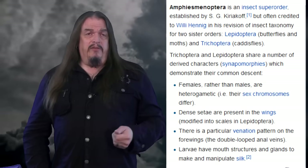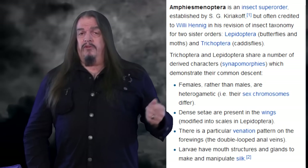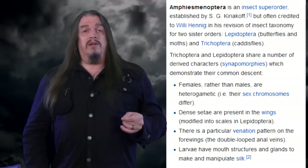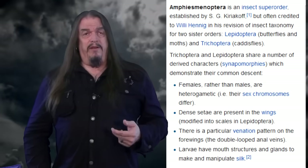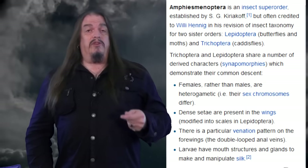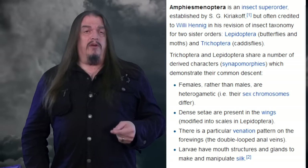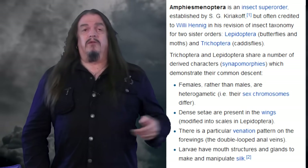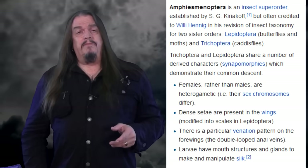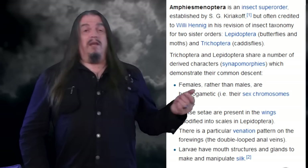For example, in 'A Classification of the Lepidoptera and Related Groups,' we read that Amphiesmenoptera is an insect superorder composed of two sister orders: Lepidoptera — that's butterflies and moths — and Trichoptera — that's caddisflies. Trichoptera and Lepidoptera share a number of derived characters, synapomorphies, which demonstrate their common descent. Derived synapomorphies are characteristic traits shared by both parent and daughter clades, evidently inherited from a common ancestor. Those shared traits include: females rather than males being heterogametic, meaning their sex chromosomes differ; dense setae present in their wings, further modified into scales in Lepidoptera; a particular venation pattern in the forewings with double-looped anal veins; and larvae with mouthpart structures and glands to make and manipulate silk.